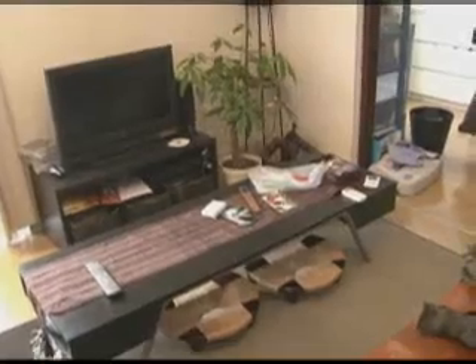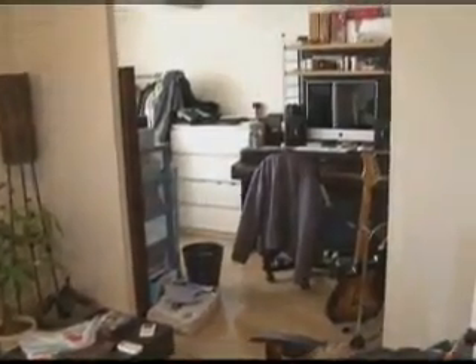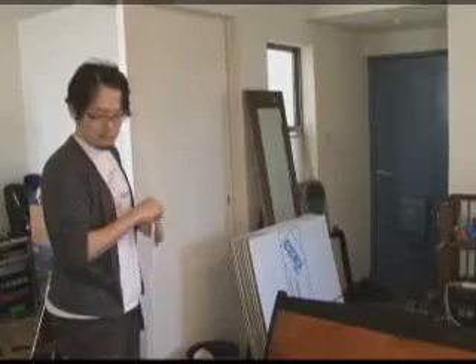Today you're going to move to another apartment. But what's this? You haven't even started packing, and the moving van will be here any moment.